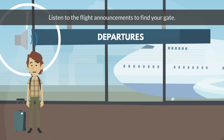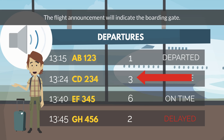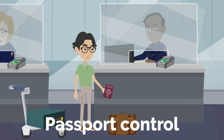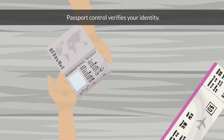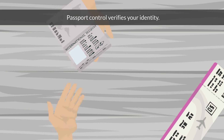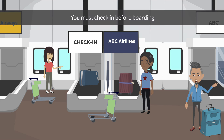Flight announcement. Listen to the flight announcements to find your gate. The flight announcement will indicate the boarding gate. Passport control. You must show your passport at passport control. Passport control verifies your identity.